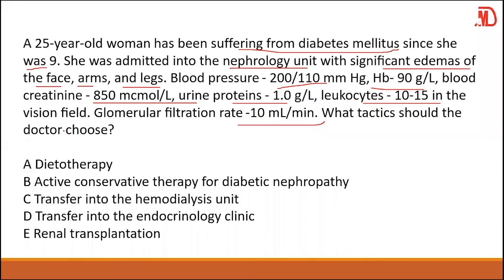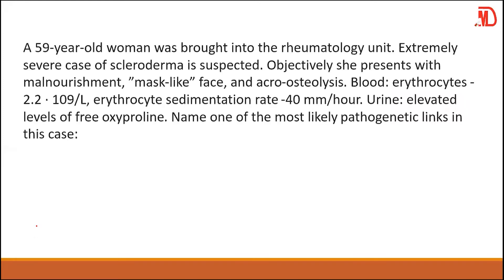If the kidney is failing, you either do a renal transplant or hemodialysis. Since it is quite difficult to get a transplant, we need to transfer this person to the hemodialysis unit. Your answer should be C.